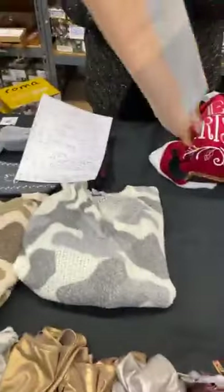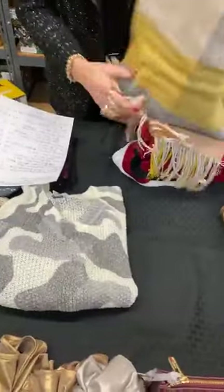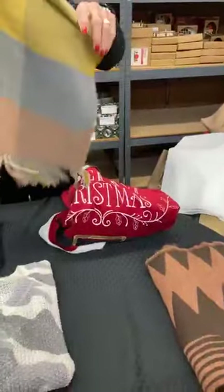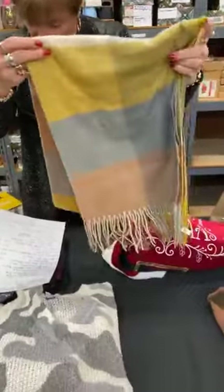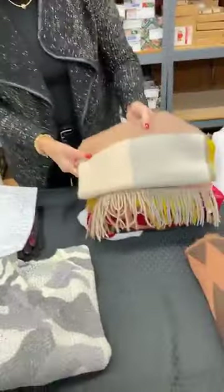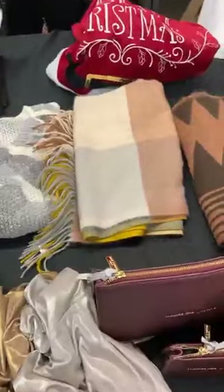Next we have a really pretty soft scarf. It's a color block design and normally $35, today it's $15. It's super soft and we have three of these. The colors are picking up pretty true on camera.